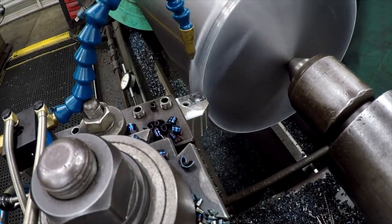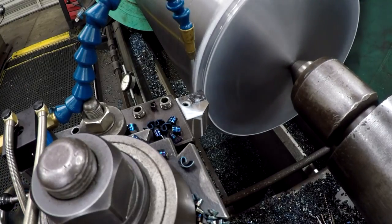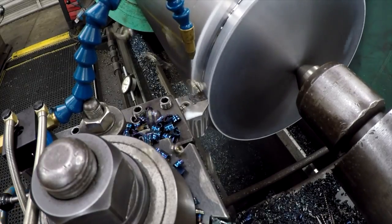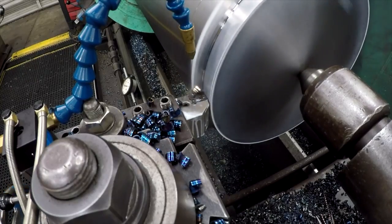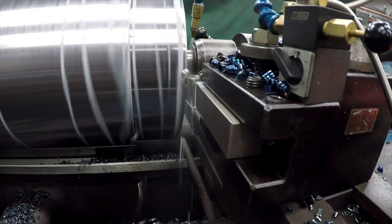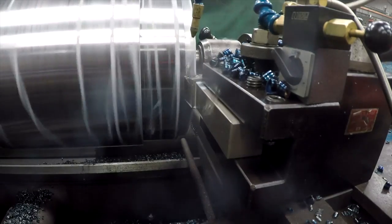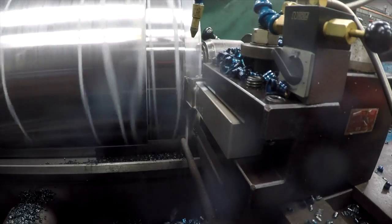Let's try bumping it up. We're moving some metal there.